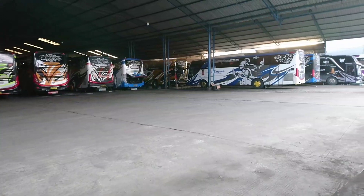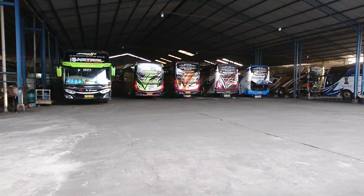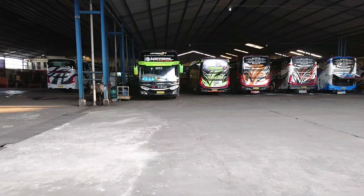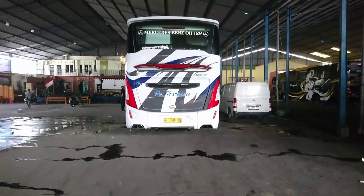Assalamualaikum warahmatullahi wabarakatuh, jumpa kembali di channel kami. Pada video kali ini kami berada di garasi Baryanto Kudus. Pada hari ini, hari Selasa tanggal 5 Oktober 2021, ada satu armada yang baru rilis dari karoseri Laksana Ungaran.